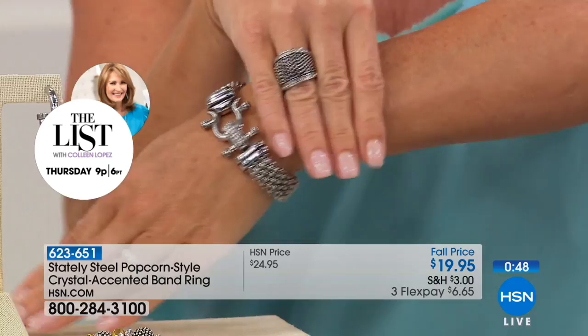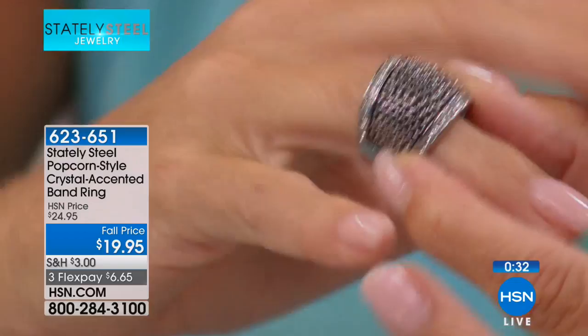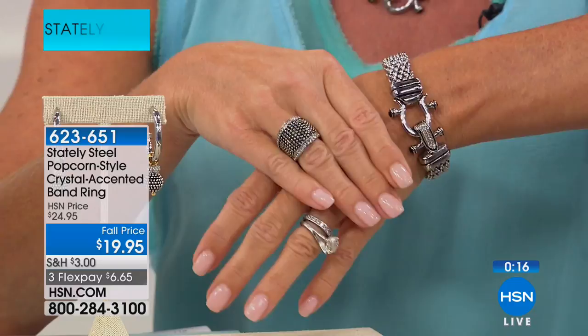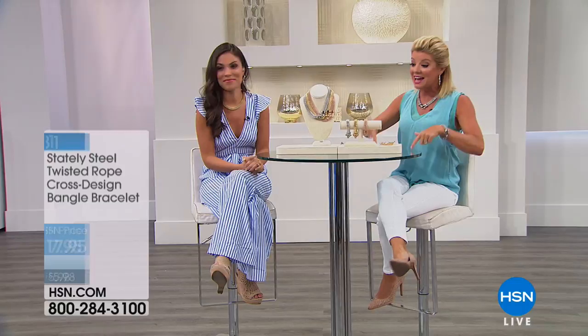It mixes and matches with everything — the popcorn bracelet, this necklace, these earrings. The inside is beautifully polished, curved nicely with no sharp edges. Who would ever think this was under $20 by looking at it? Item 623651, special price today $19.95. The matching bracelet and necklace set coming up is under $25 per individual item. Please ask about the matching hoop earrings, the necklace, and the bracelet.